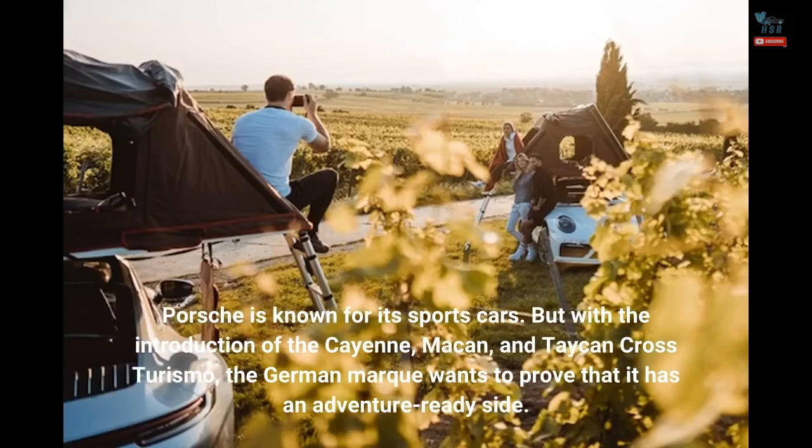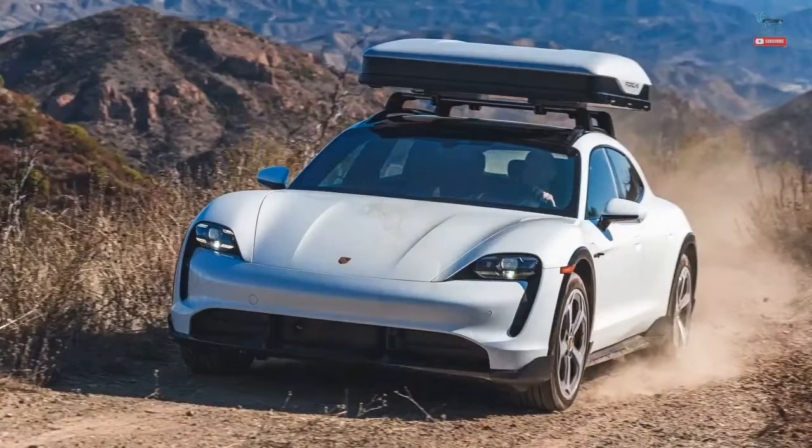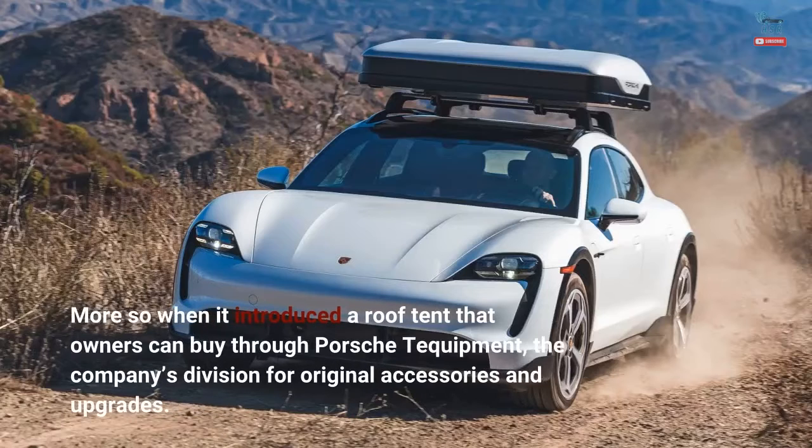Porsche is known for its sports cars, but with the introduction of the Cayenne, Macan, and Taycan Cross Turismo, the German marque wants to prove that it has an adventure-ready side — more so when it introduced a roof tent that owners can buy through Porsche Tequipment, the company's division for original accessories and upgrades.